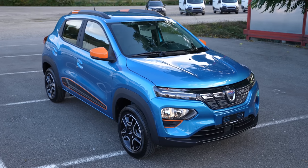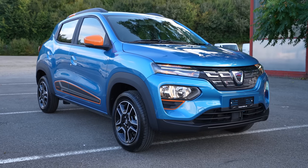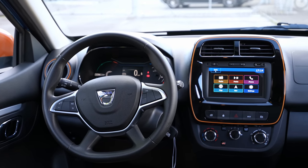Surprise, surprise guys! Today I'm with the new Dacia Spring Comfort Plus, full electric version, 2022 model. In this video I will make the full review — interior and exterior — so at the end of this video you will find out everything about this new Dacia Spring Electric.